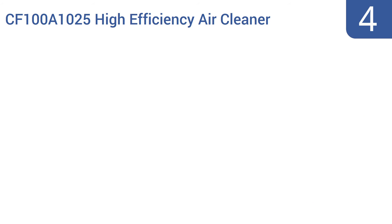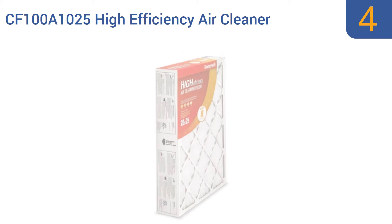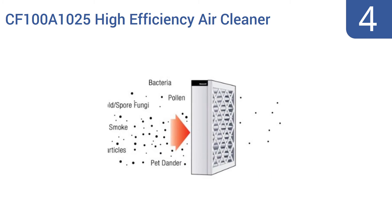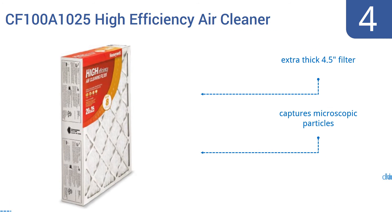Coming in at number 4 on our list, the Honeywell CF100A1025 High Efficiency Air Cleaner Filter can keep on working efficiently for as long as a year in homes with moderate levels of airborne particles. It's 20 times more efficient than a typical 1-inch fiberglass filter. This is an extra-thick 4.5-inch filter that captures microscopic particles and it doesn't have a lot of ridges.